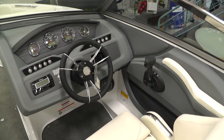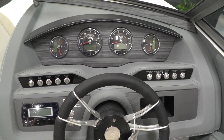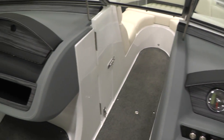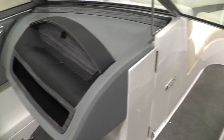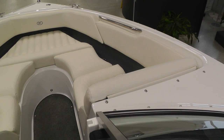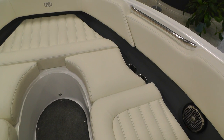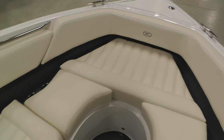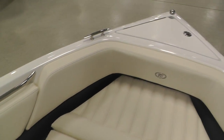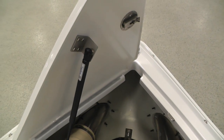This boat is rated for 12 persons. I'll give you a shot of this dash here — really good look, it's that gray wood. Here's our bow area: stainless steel grab rails, stainless steel drink holders, and our piano hinged anchor locker on a gas shock.